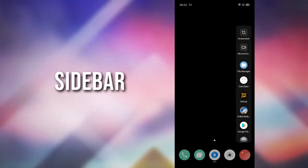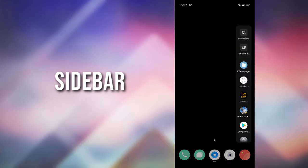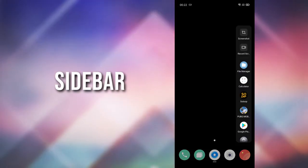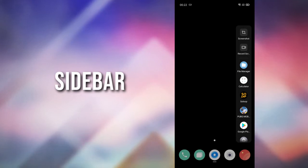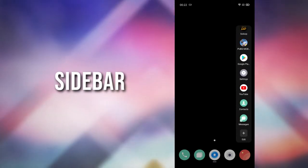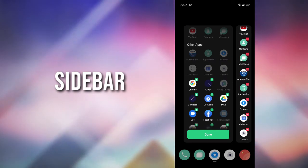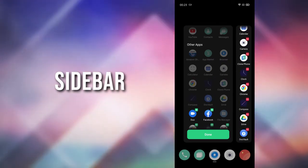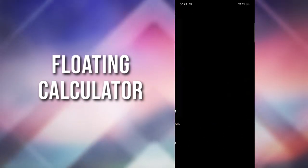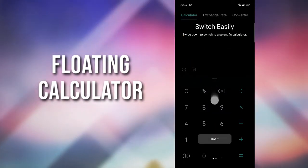Oppo has redesigned the sidebar. Now you can put as many shortcuts as you want in the sidebar. You can also use the calculator in a floating mode — all you have to do is launch the calculator from the sidebar or tap the floating icon on the calculator.